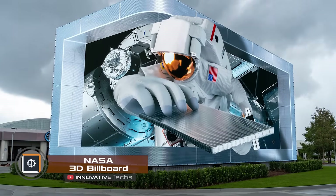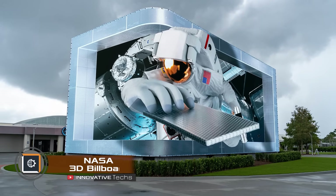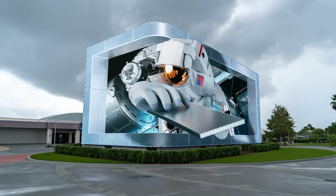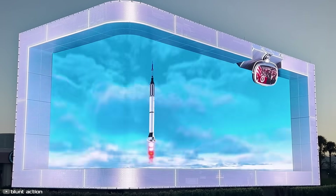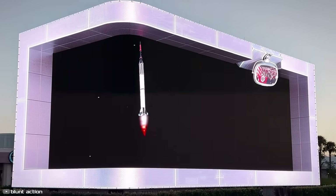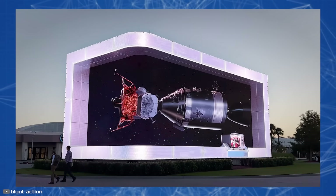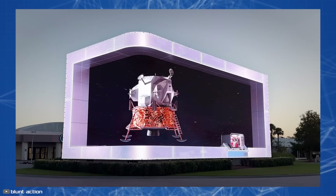Blunt Action Studio put together an animated story about NASA that was displayed on a 30-foot NASA 3D billboard at the Kennedy Space Center in Florida. This massive monitor showcases 3D images with high clarity thanks to its 6.1 million pixels. The 6-minute video illustrates the mission, technologies used both inside and outside spacecraft, and important milestones of NASA.